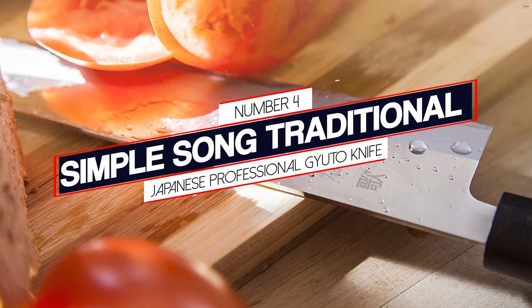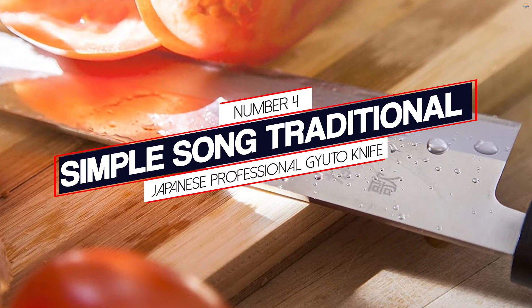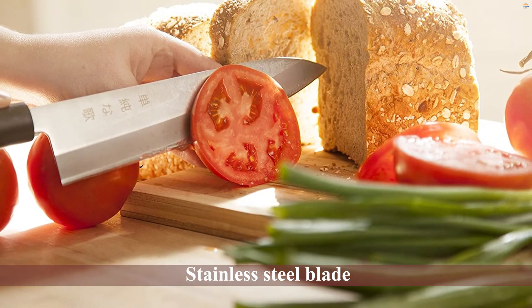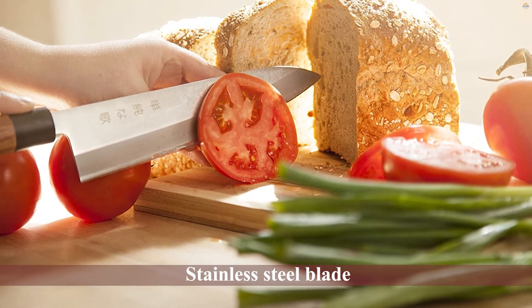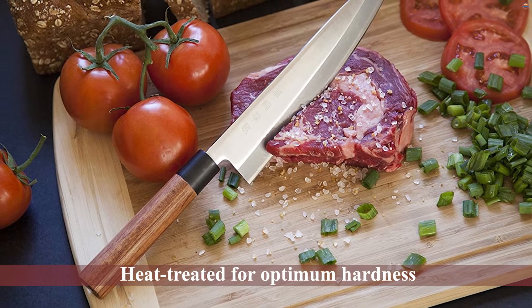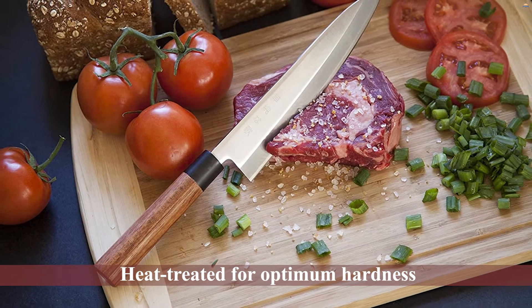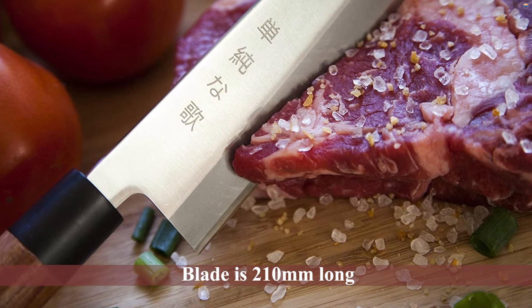Number 4. Simple Song Traditional Japanese Professional Gyuto Knife. This Gyuto knife by Simple Song is a quality knife made of highly durable materials. It is a full-tang knife, meaning that the blade runs throughout the full length of the handle. The stainless steel blade is heat-treated for optimum hardness and edge retention while maintaining the ability to be sharpened to a razor edge.